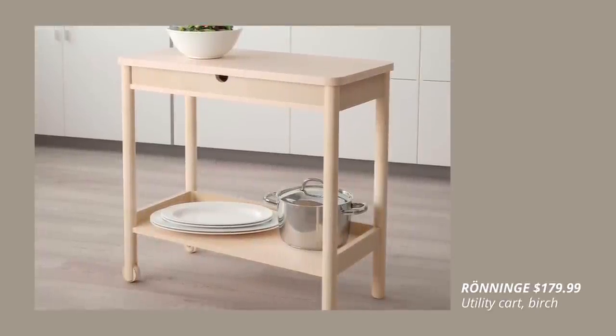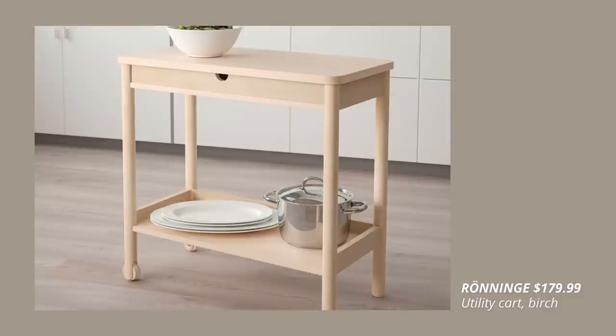The birch utility cart — a perfect storage solution on wheels that fits any place.